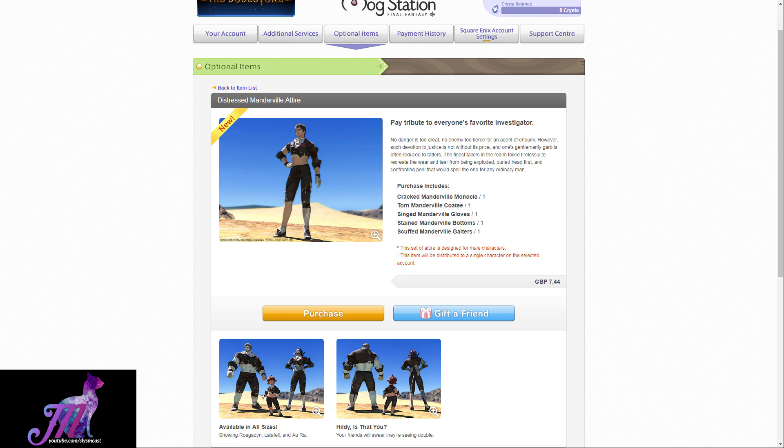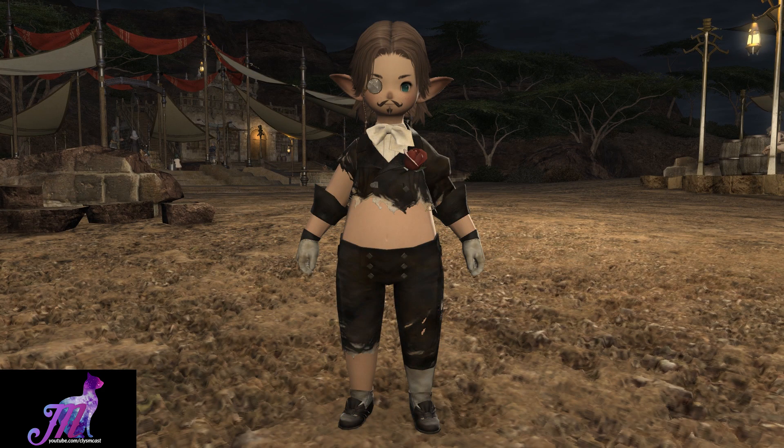This is what the set looks like in-game. I didn't have any other characters to show this outfit on, but Barry Villalafel, so here you go.